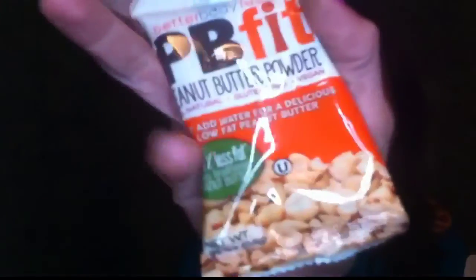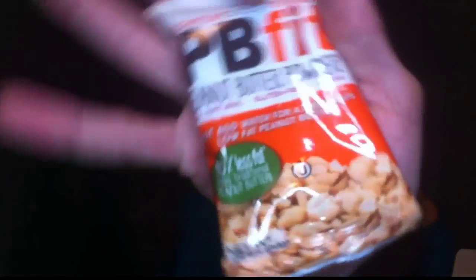Next I'm really excited about this too — it's Better Body Foods PB Fit peanut butter powder. All natural, gluten-free, vegan. Just add water for a delicious low-fat peanut butter. It's a powder that you mix with water and you get fresh peanut butter. This could be fun and delicious — I love my peanut butter!